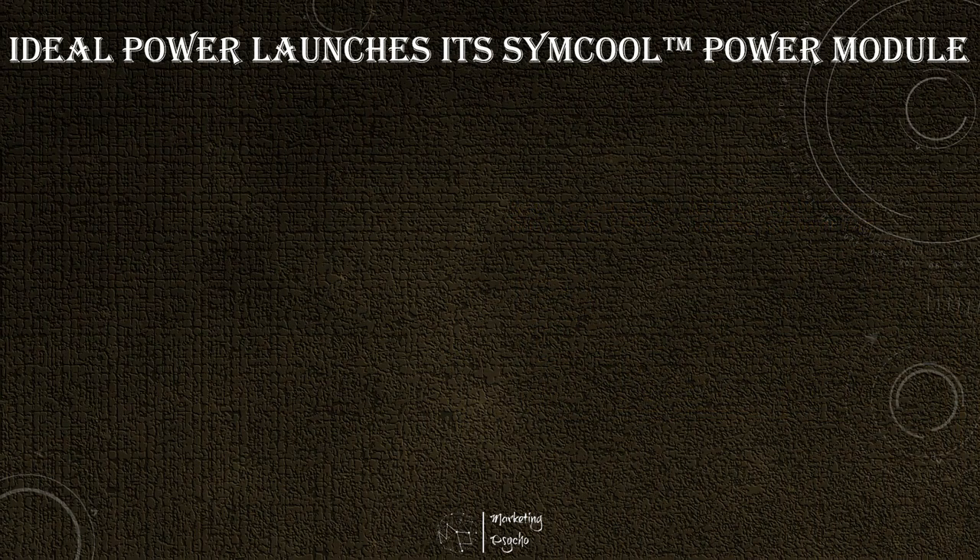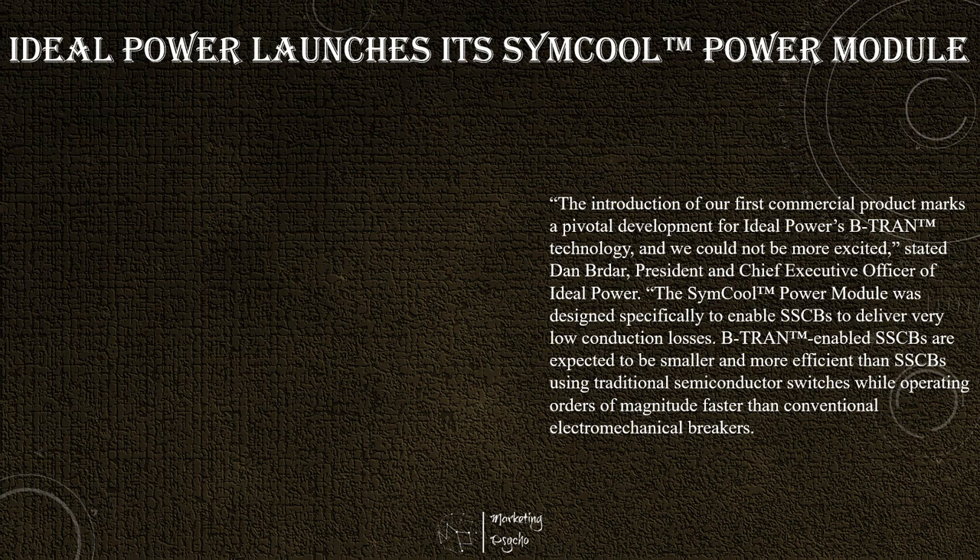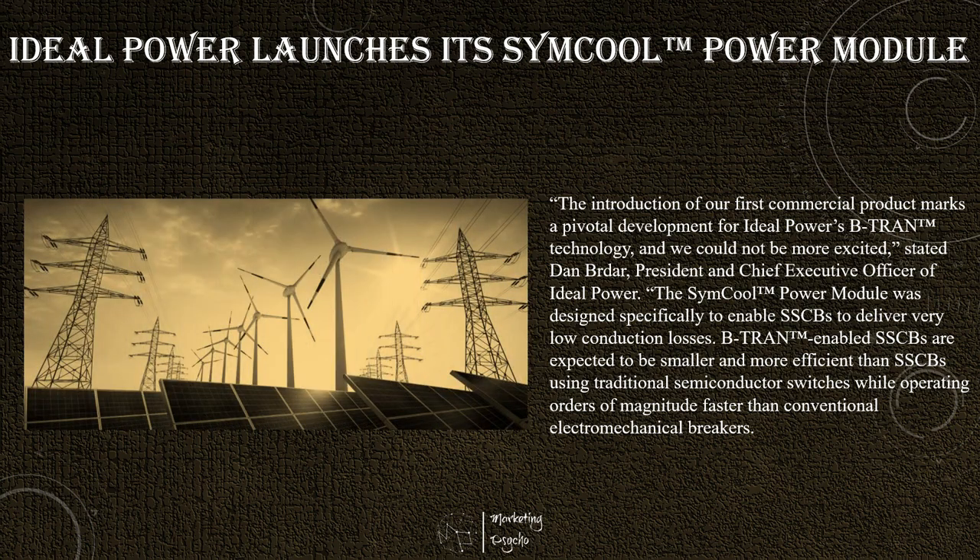Ideal Power, pioneering the development and commercialization of the highly efficient and broadly patented B-TRAN bidirectional semiconductor power switch, announced the launch of its first commercial product, the SIM-Cool Power module. This multi-die B-TRAN module, rated at 1200V and 100A and incorporating double-sided cooling, is designed to meet the very low conduction loss needs of the solid-state circuit breaker market.